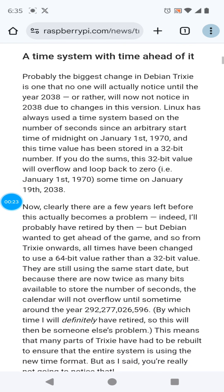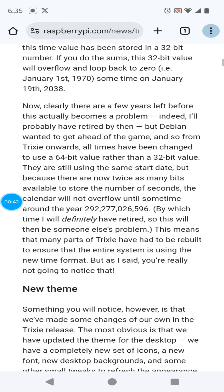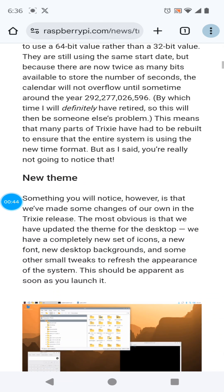First of all, they fixed time. Originally Linux was using a 32-bit value to store time, and if you start time on January 1st, 1970, you'll run out of time on January 19th, 2038. So they've updated it to a 64-bit value and backfilled everything in the OS to accommodate that 64-bit value.